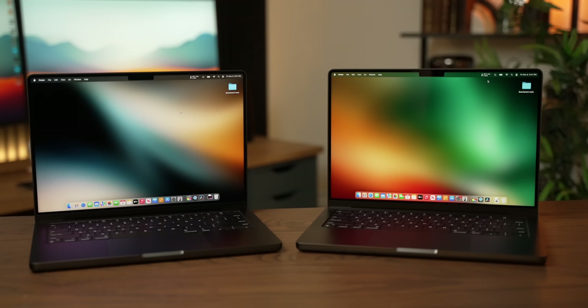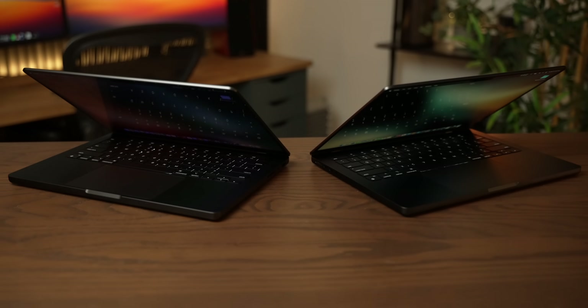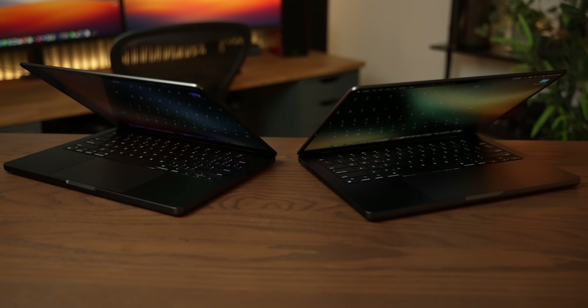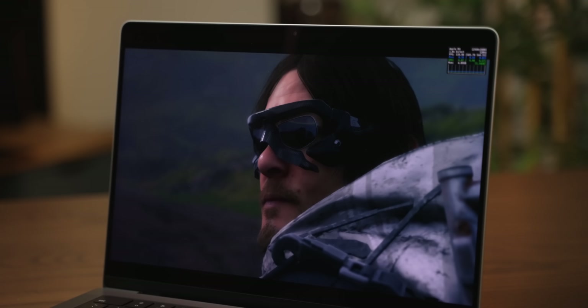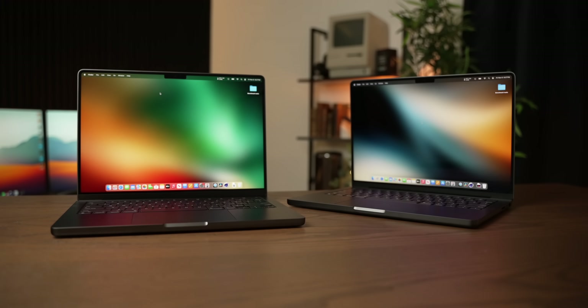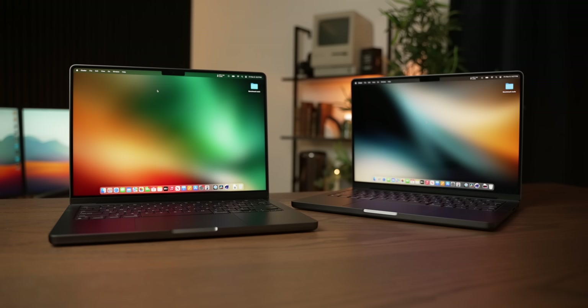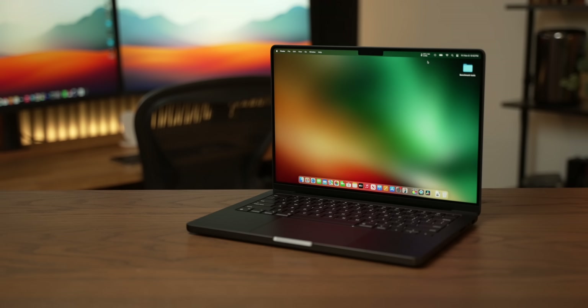The new M4 and M4 Pro MacBook Pros are here, and this is undeniably the biggest jump in Apple Silicon performance that we have seen since it's existed. However, with incredible performance like this, there are a few trade-offs, and these new MacBook Pros aren't 100% positive developments. But if you are looking at buying the base model, there are a lot of things here to tempt you.